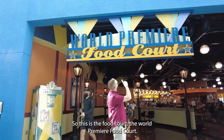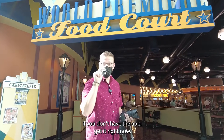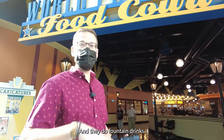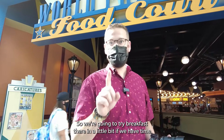This is the World Premiere Food Court. You can mobile order through the app — get it if you don't have it — but you can also just walk in and order. They do fountain drinks and actually have a huge menu, so we're going to try breakfast there in a little bit if we have time.